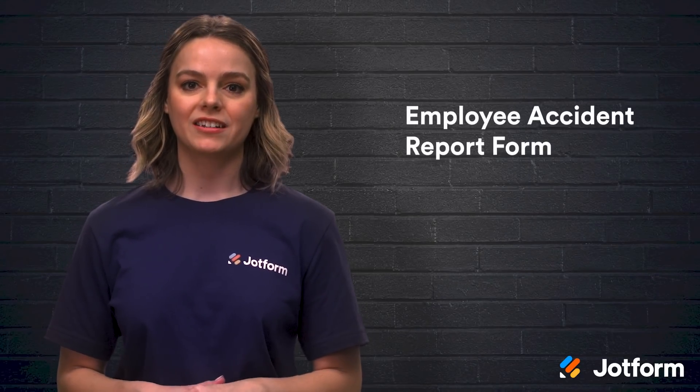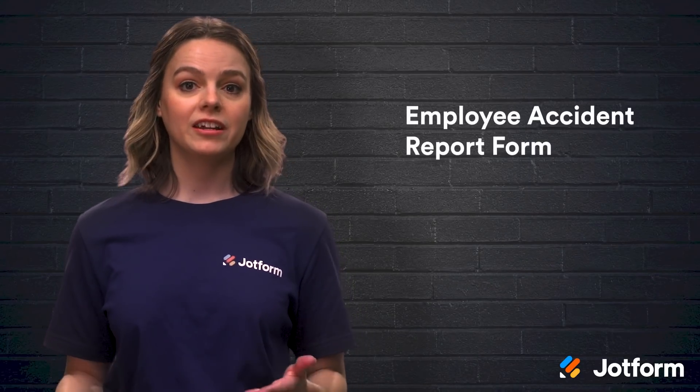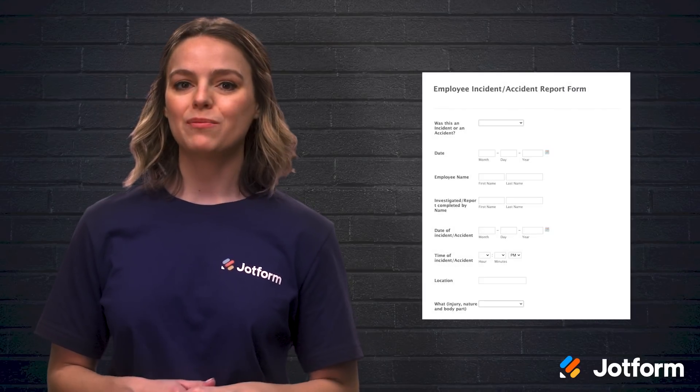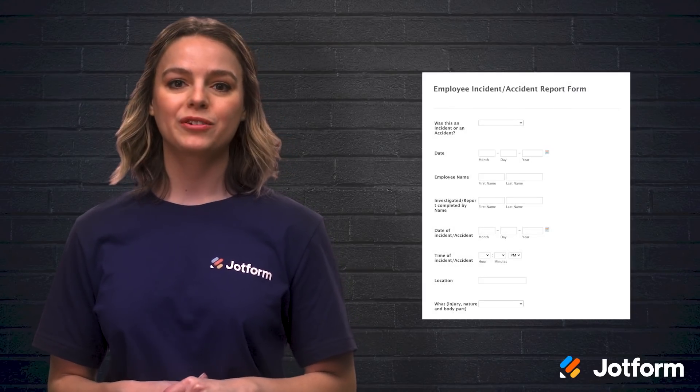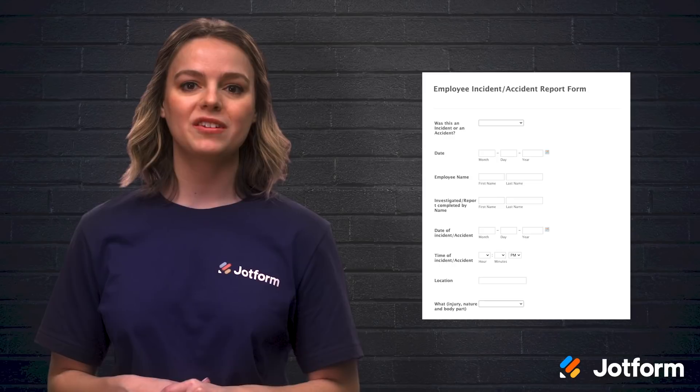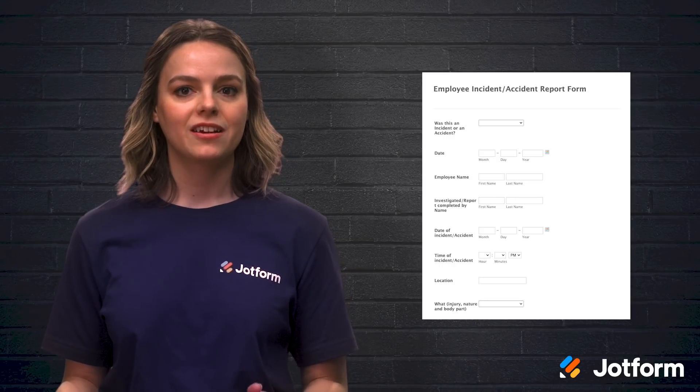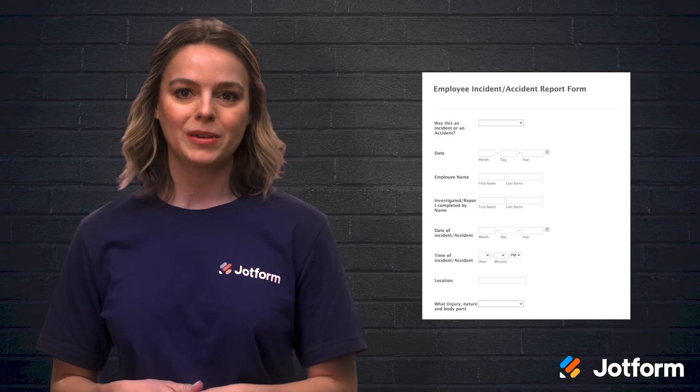As much as you want accidents to never happen, it's very likely that they will. So the best thing you can do is be prepared. JotForm's employee incident report form collects critical info including the names of the employee or employees involved, the description of the incident, witnesses, and injury or property loss information.